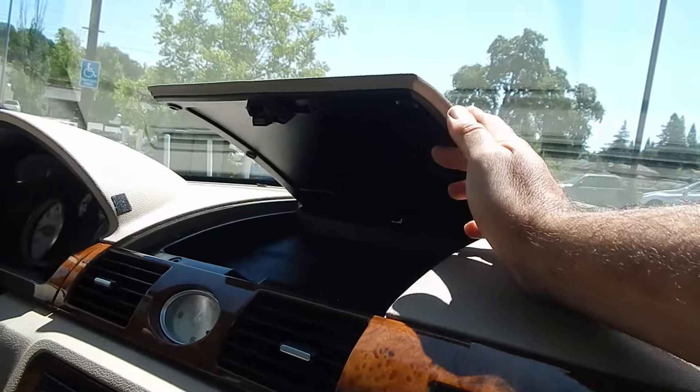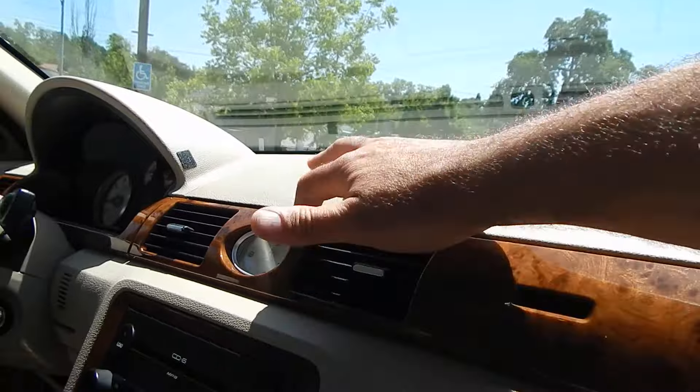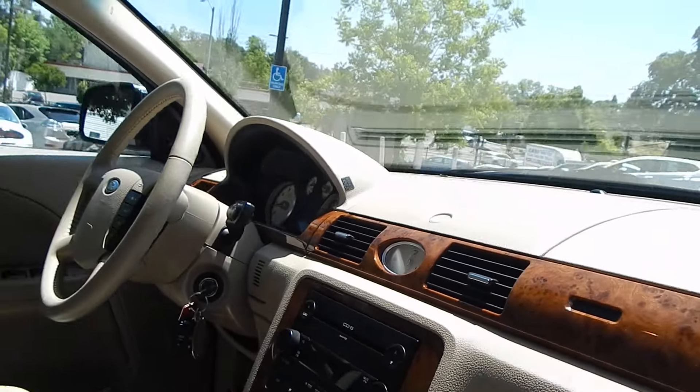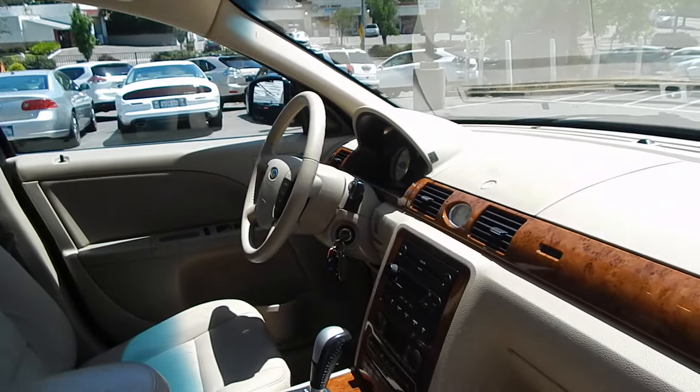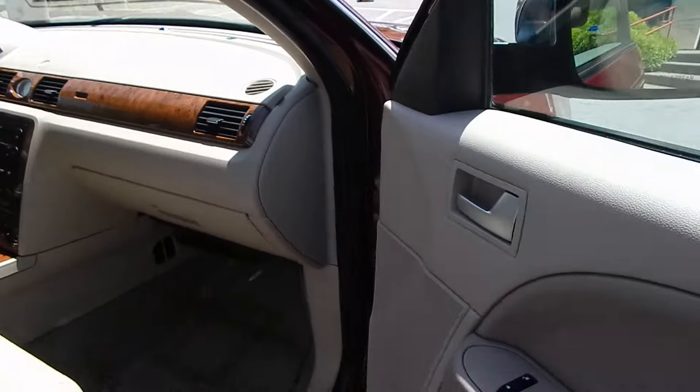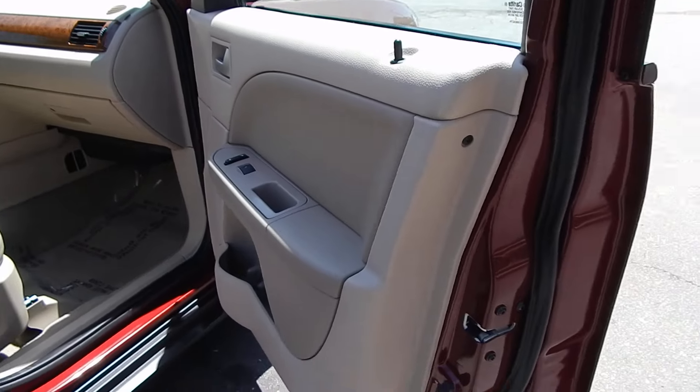Another storage compartment — put your 9mm in there. Analog clock, love that. My wife has a 2016 Lexus and she has an analog clock on hers, and I'm always jealous of her car because of that reason.